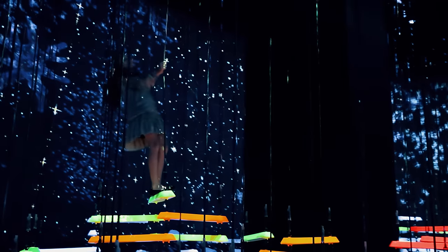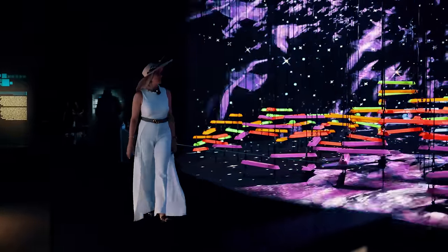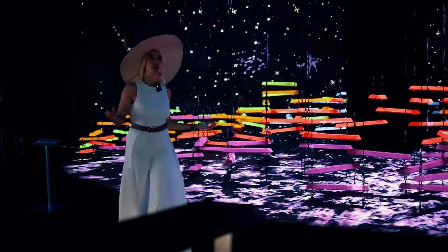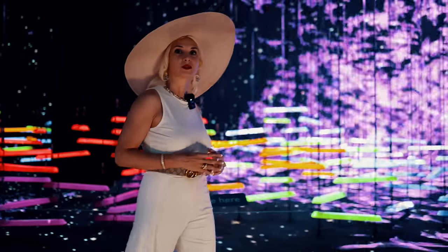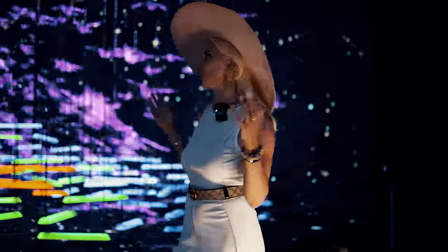Coming here, you truly feel like you are in the future. Surrounded by holographic and virtual reality — something like artificial reality. I think this is what awaits us quite soon. Another 50 to 100 years, and this is basically going to be the real world.